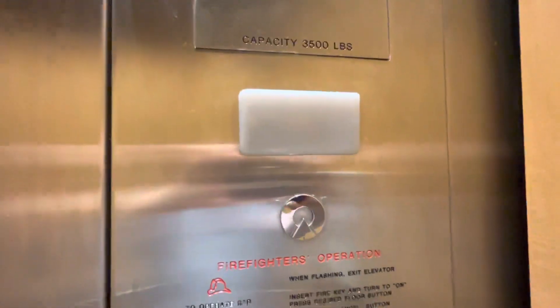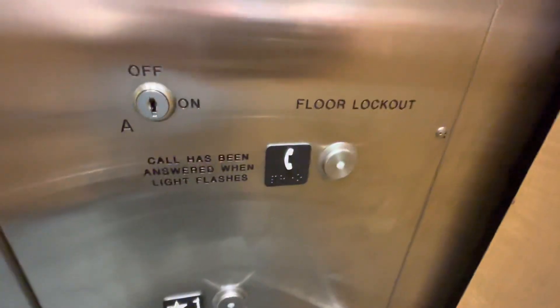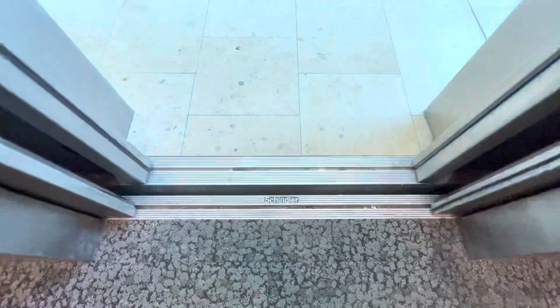Here's the certificate. Fixtures on this side. Fast use, 100 pounds, Schindler logo. Fireman's operation sign, textures. Foam button. Schindler.